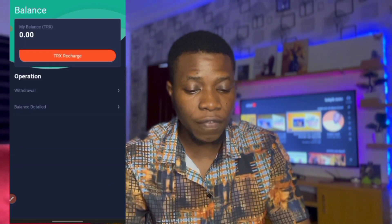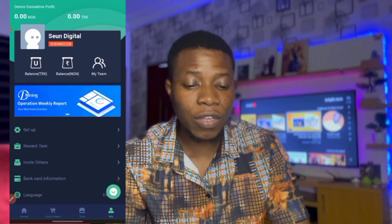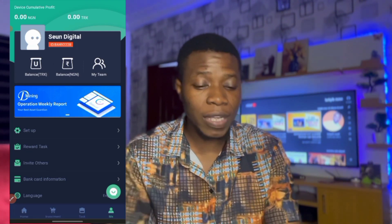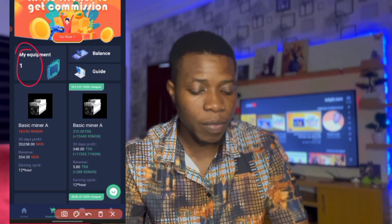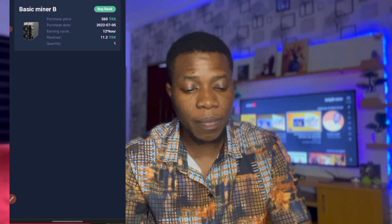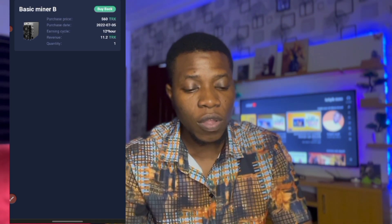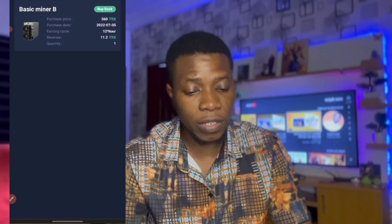The money has been withdrawn and we've bought the mining power — balance is zero now. I'm going to drop the link to register the account in the description box. Buy your mining power and start mining. If you go for the lowest mining power that's only about 15,400 Naira. I can see my mining power: purchase price 560 TRX, date of purchase 2022-07-05, and every 12 hours I will get 11.2 TRX.